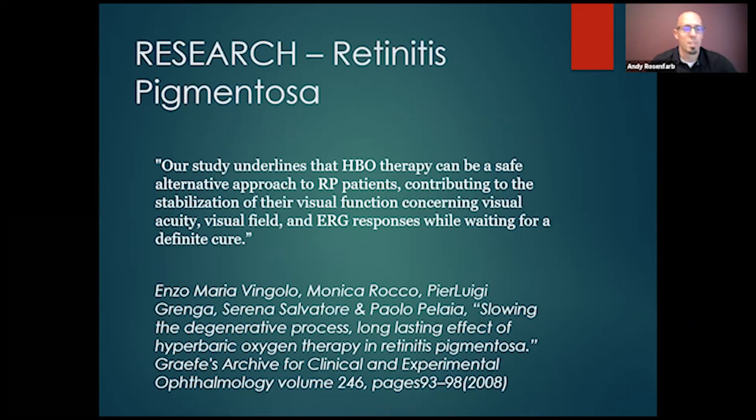For retinitis pigmentosa, one of the most common conditions we see in our clinic, a study states that hyperbaric oxygen therapy can be a safe alternative approach for RP patients, contributing to stabilization of visual function concerning visual acuity, visual field, and ERG responses — that's the electroretinograph measuring electrical impulses from the eye — while waiting for a definitive cure. Rather than just sitting back waiting for stem cell gene therapy or the bionic eye, this helps keep eye cells healthy and strong. The study also discussed the slowing of degenerative processes and long-lasting effects of HBOT in retinitis pigmentosa.